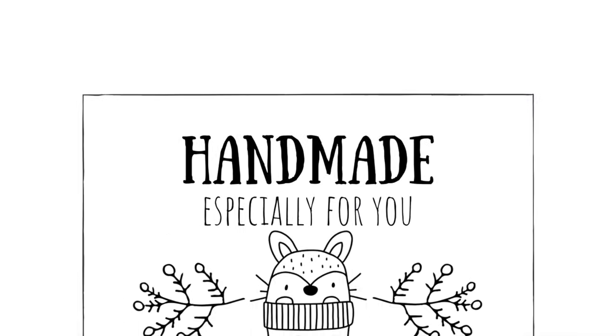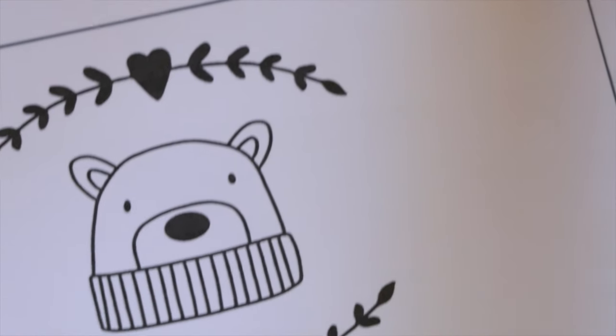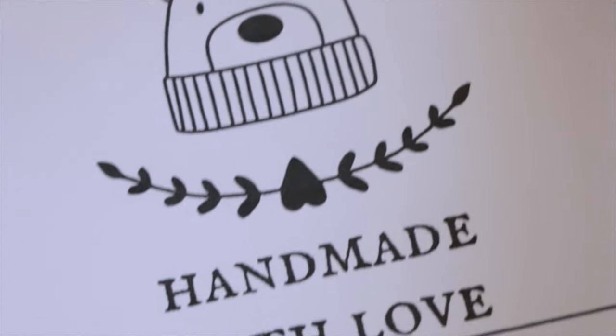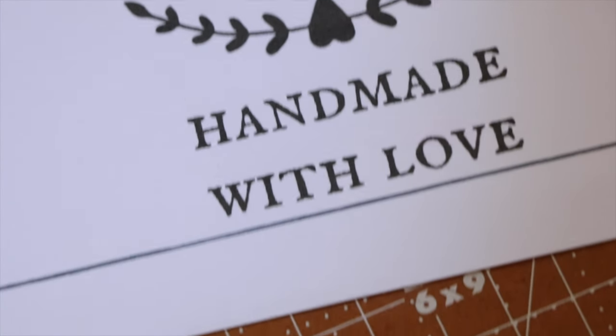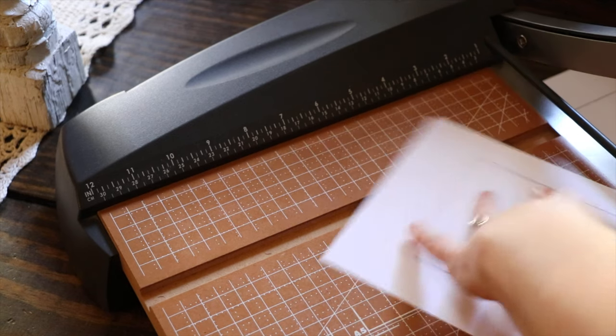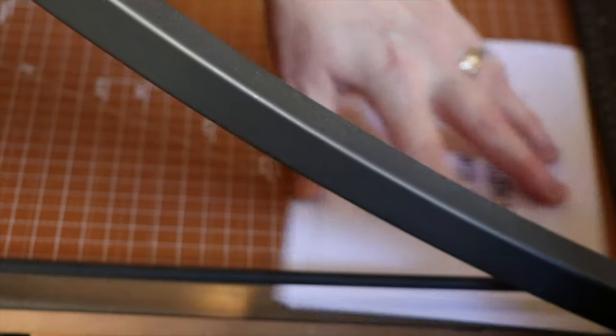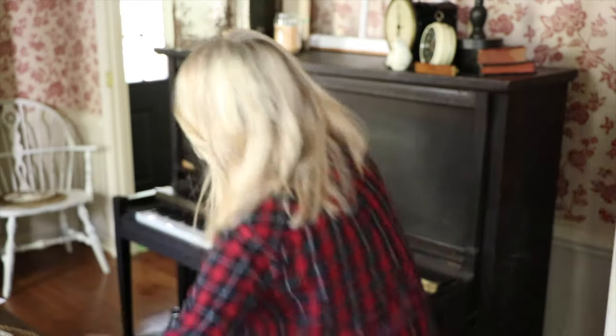This is a pretty standard size cardstock and I printed them on brown and white, but you could print them on other colors — just keep in mind you want that black ink to be able to show up. I feel like it looks really great on the brown; you can see it quite well. I used a guillotine style paper cutter to cut out all the cards — that was the best way. If I tried to do it by hand I can't get the line straight enough. I'll leave a link for one that I like in the description box below.